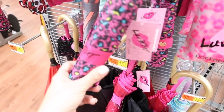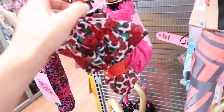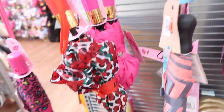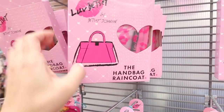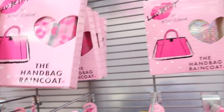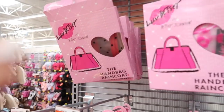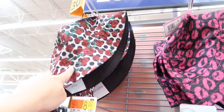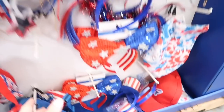Also seeing new Betsy Johnson umbrellas — they have the pink leopard, also red with the black roses, solid pink, this kind of ombre, and they are $14. Little rain coats for your handbags — these are $8; they have the pink leopard, a shimmery iridescent, and the red with the black polka dots and hearts. Also seeing a new bucket hat — they have all of those same prints and these are $12.